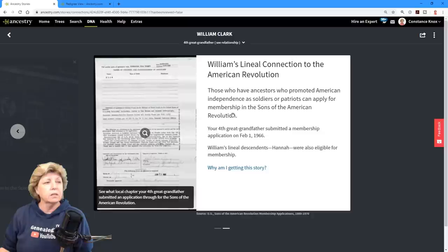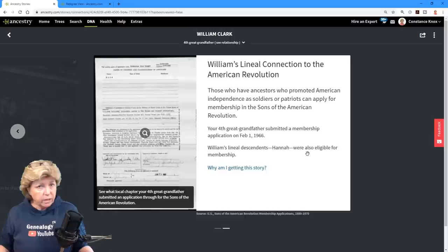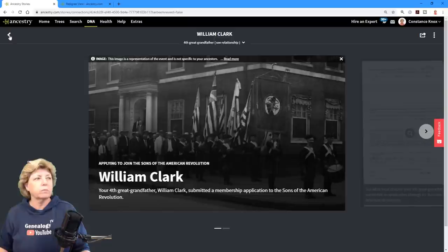I can click through and see the application. What it's done here is pulled the record from Ancestry based on the DNA connections through other DNA member trees.